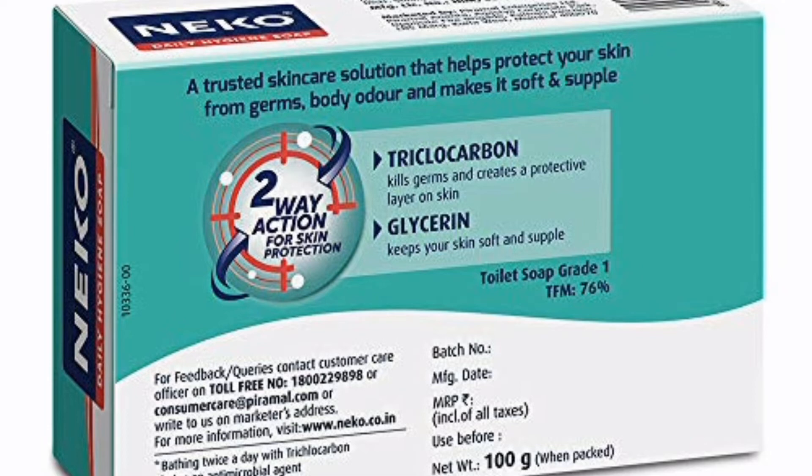This is a glycerin soap. It is a dry soap and also very soft.